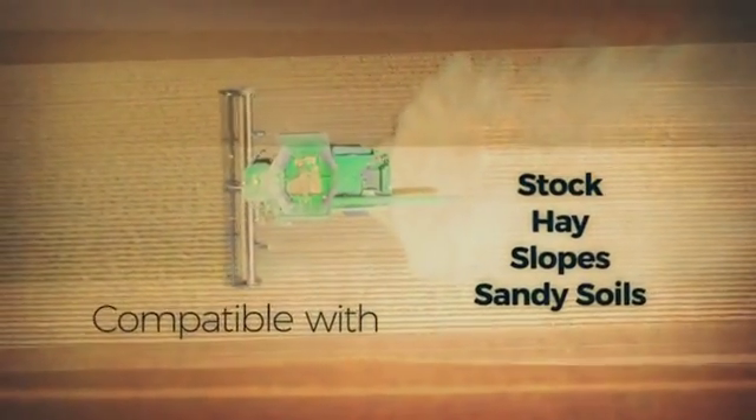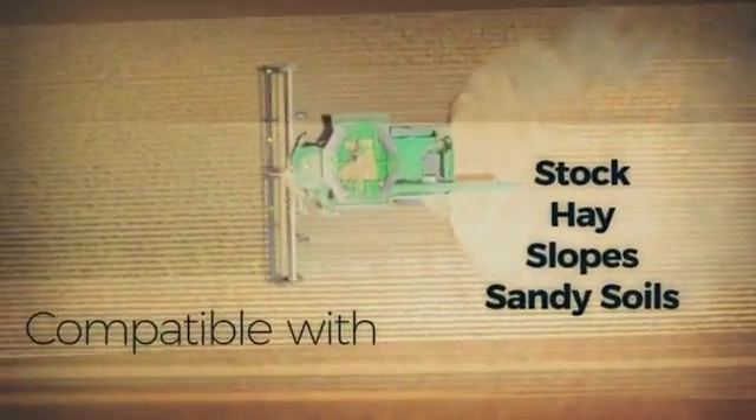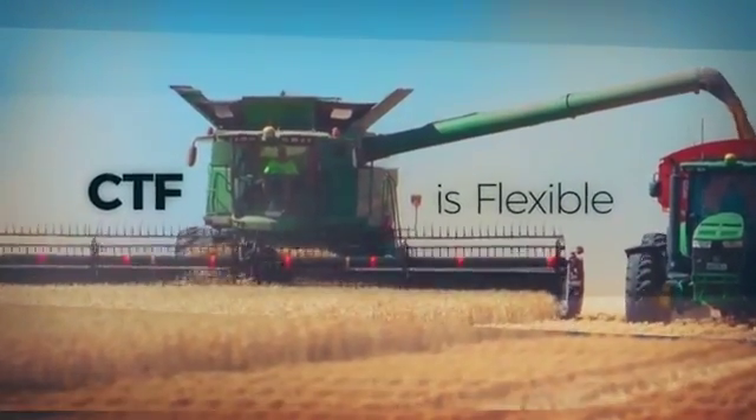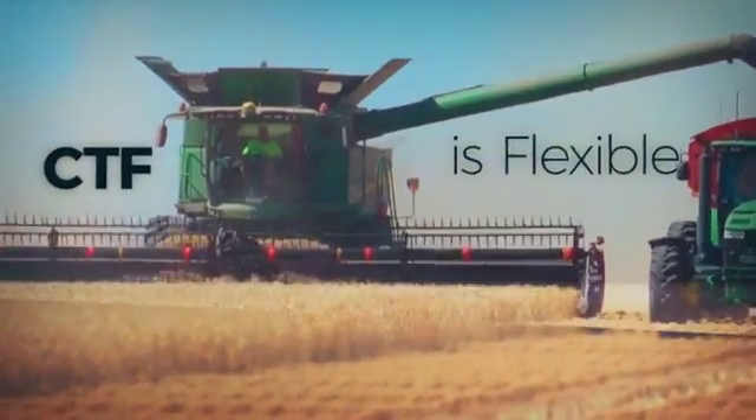The system can work if you have stock, hay, slopes, and sandy soil. Farmers in all these scenarios are successfully running CTF.